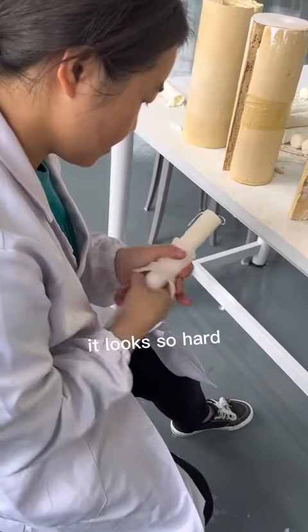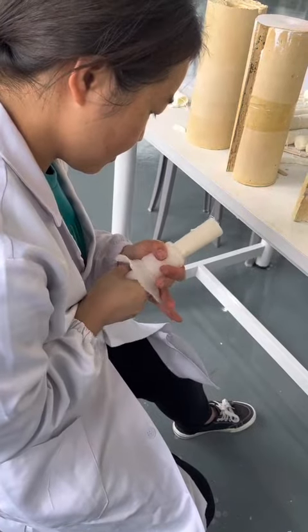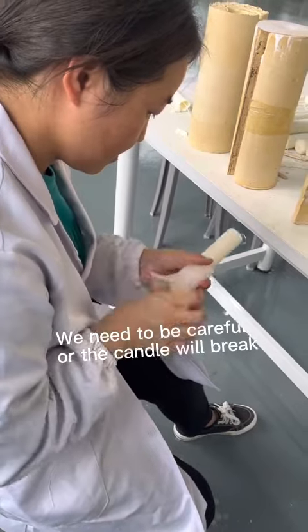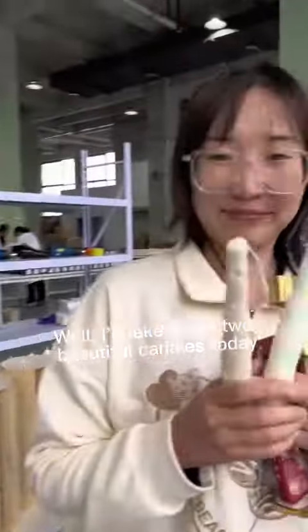It looks so hard. We need to be careful or the candle will break. Well, I'll take these two beautiful candles — today would be a great day!